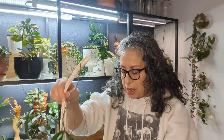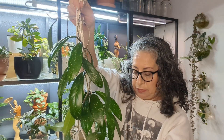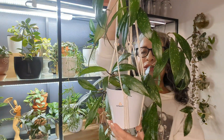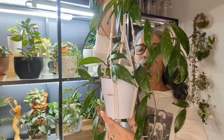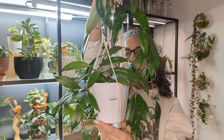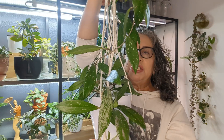Now, my mistake — I said that was second to last, but I forgot my Hoya Publicalyx. It's Hawaiian. Look how gorgeous this is. It's such a simple plant, a common Hoya, but it's just stunning.